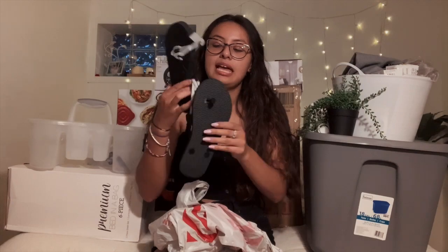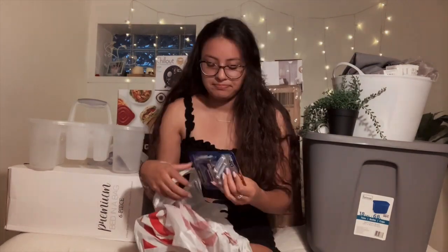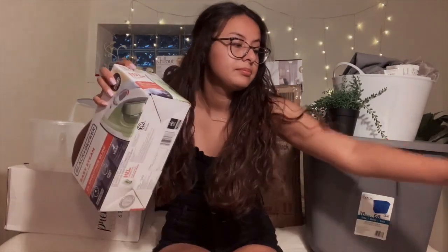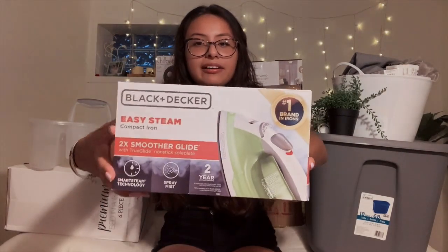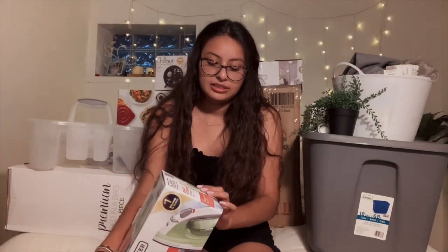I wanted the shower shoes with holes in them but I couldn't find them and later figured they were in the bath section. I just got these $5 simple all-black ones. I got some men's razors because I hate women's razors. I also got an iron — just a plain cheap iron from Walmart. I think it was like 11 bucks, really cheap.